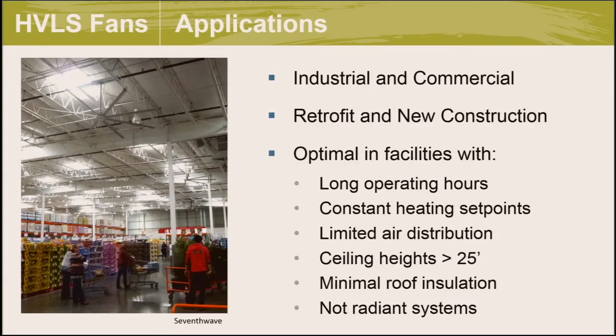Here are a few different applications where high-volume low-speed fans could be implemented. They're applicable in both industrial and commercial settings in new and retrofit applications. For industrial settings, you can find them in warehouse and distribution centers, barns, airplane hangars, and machining areas. In commercial settings: shopping malls, grocery stores, big-box retail, churches and office buildings, fitness centers and gymnasiums, schools, libraries, and warehouses. Anywhere with high ceiling heights, destratification fans are applicable.